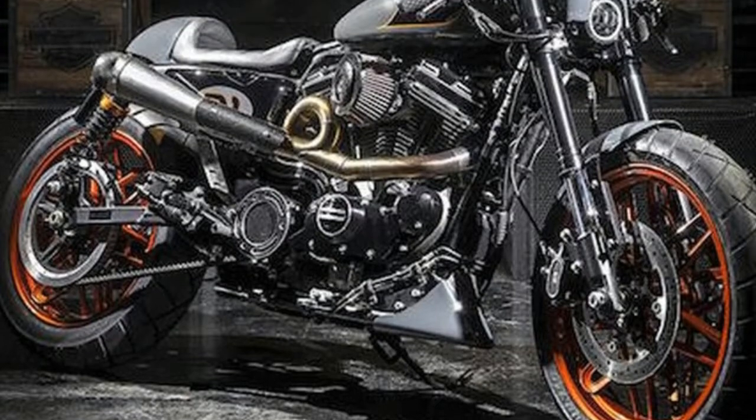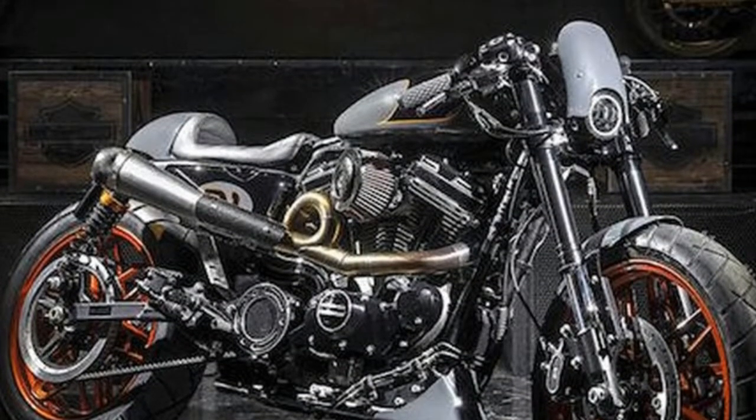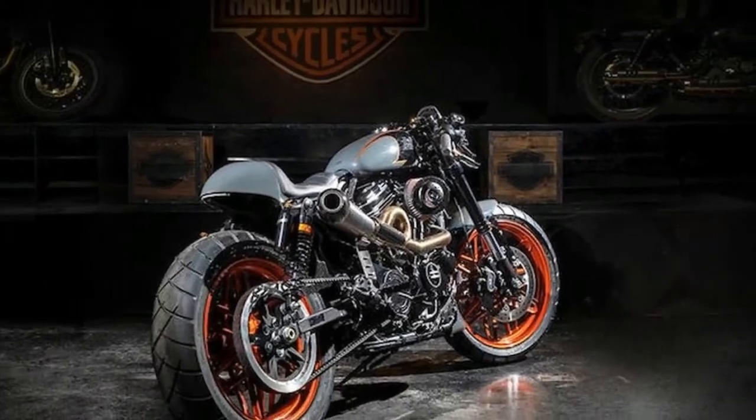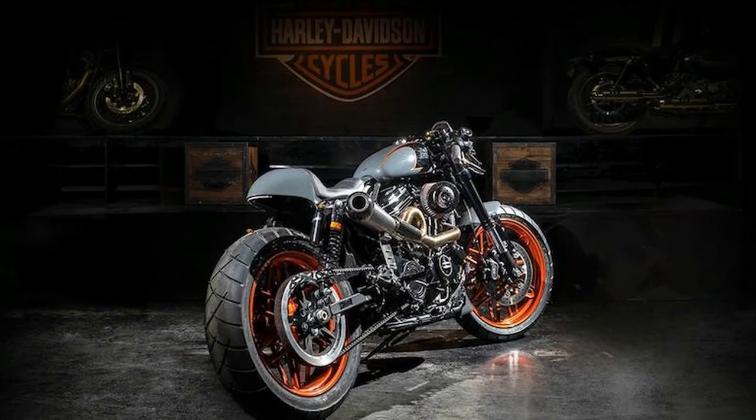Italian Bombshell wins 2017 Battle of the Kings. Radical Sportster cafe build Bomb Track takes the crown at ECMA 2017.